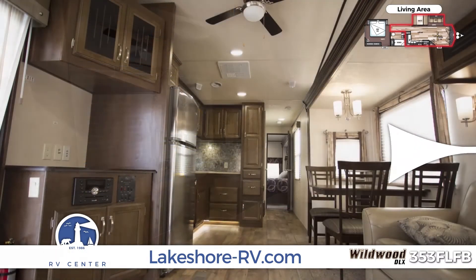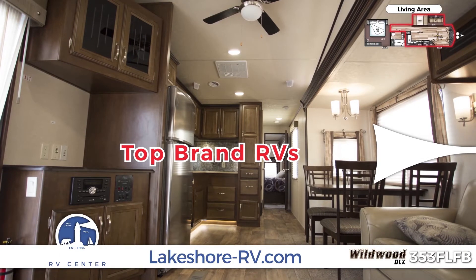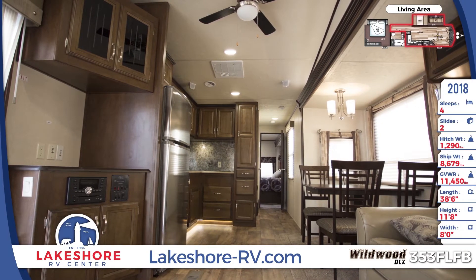You'll find all the nation's top RV brands here at Lakeshore RV, but this beautiful Wildwood DLX is calling your name.